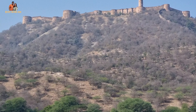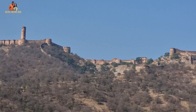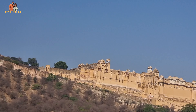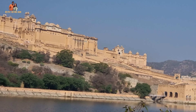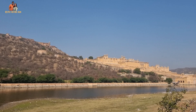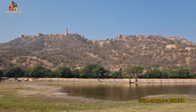The palace is located on a hill overlooking a man-made lake called Maotha. We reached the car parking from where we hiked till the main gate. It is an uphill road and there are options of elephant ride which is available till 11 am and costs around 1,100 INR one way. To understand the historical significance of the fort and have a smooth tour, you can opt for a tour guide.